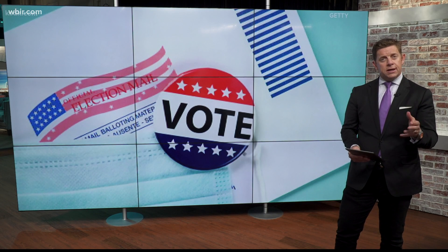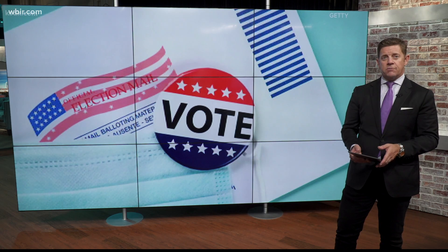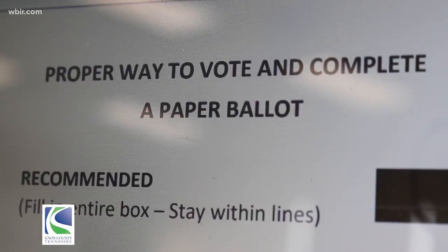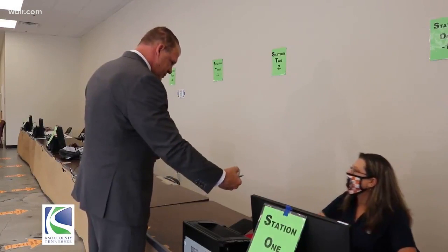As you head out to vote, remember in Knox County you will be using a new paper ballot system. The Knox County government says that process is simple. Once you receive your paper ballot, you fill it out with blue or black ink pen. Then you'll get the chance to review that ballot before putting it into a scanner.